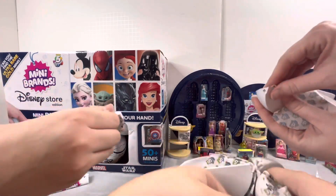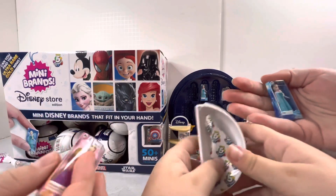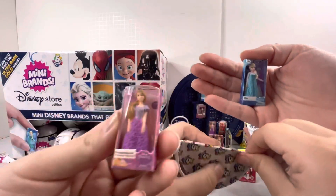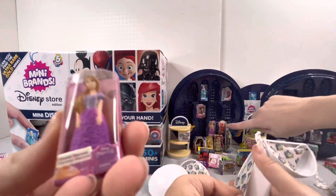Okay we just ripped them open, hopefully we get some bags. I got Elsa from Frozen. I got Rapunzel — look at her hair! We actually do have her already.